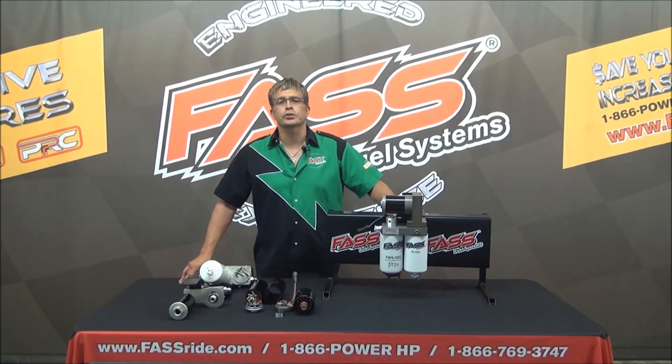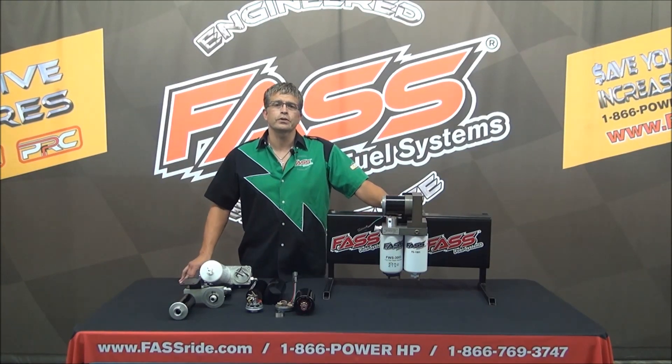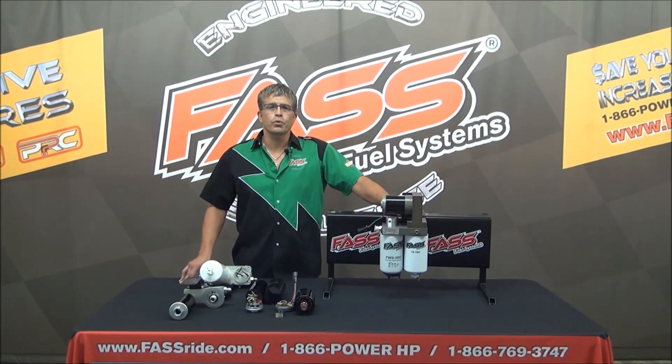Hello, I'm Brad Exton with Fast Fuel Systems. I've been out on the road seeing our dealers and getting all kinds of different questions. One question I get here and there is why we don't use a brushless motor, or if we've ever thought about using one. We have — we've actually tested the brushless motor and they're not working for the fuel application.